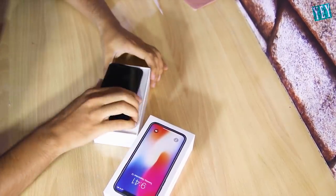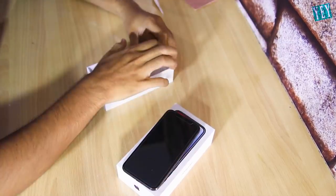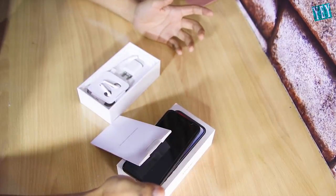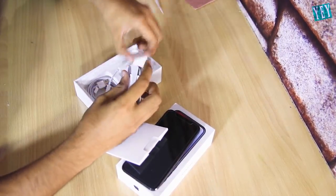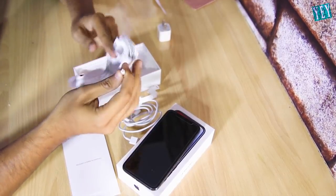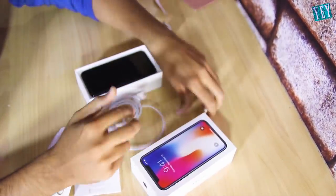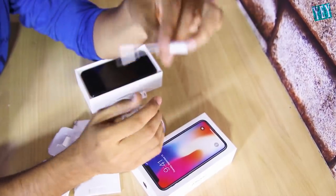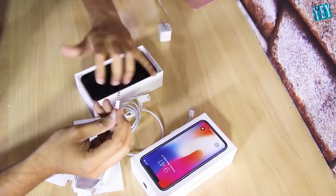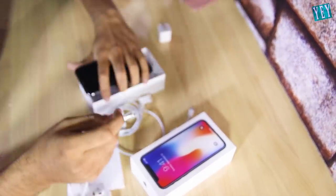Oh god, I don't believe it man. It was supposed to be the white one. Why the space gray? Let me check the SIM tray. Okay, the SIM tray is fine. There's a handsfree in there. There's a charger. What's this, man? I don't think that's going to work with that. Oh my god. Thanks for this thing — but this thing was not supposed to be in here. I couldn't put it in here.